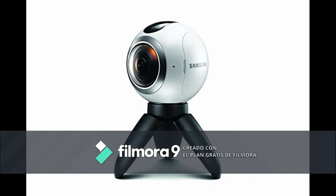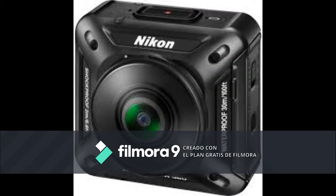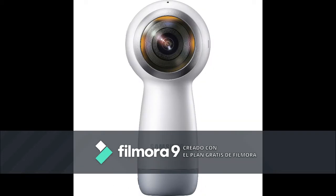The 360-degree camera can take pictures or video 360 degrees using two lenses back to back, shooting at the same time.